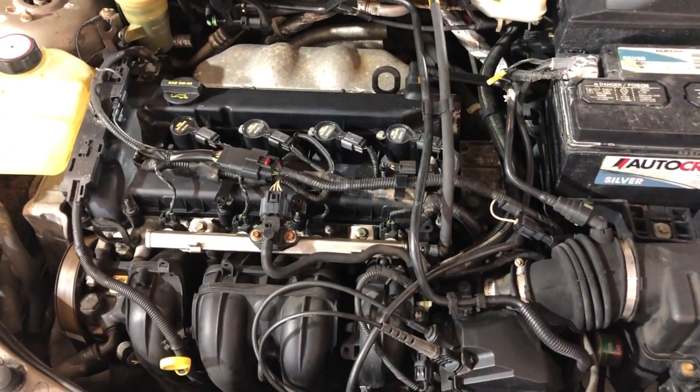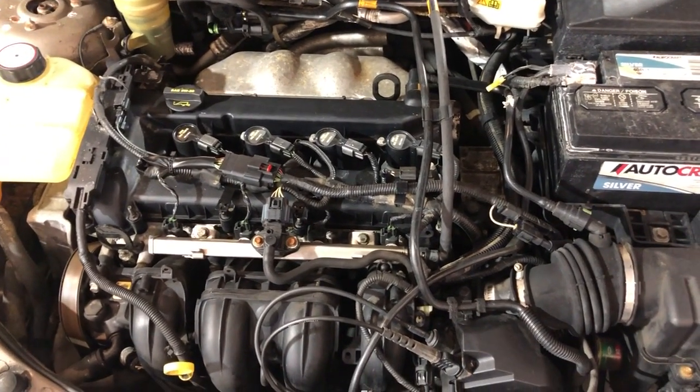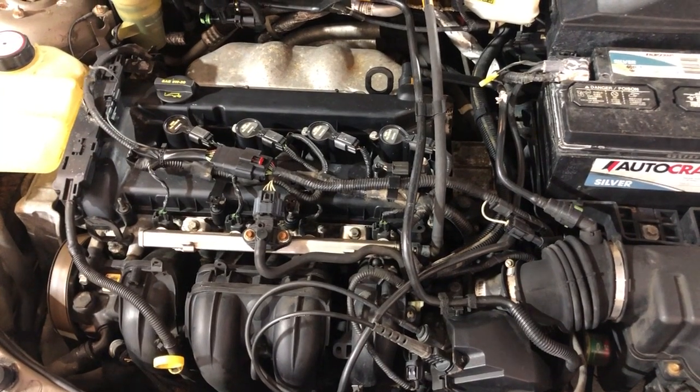It runs and drives good. Any questions, give us a call. This vehicle is located in Palatine, Illinois, and we are Car City Inc.